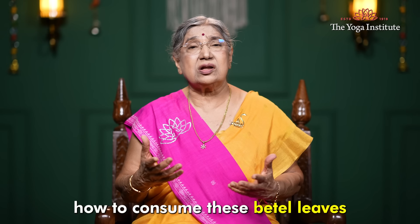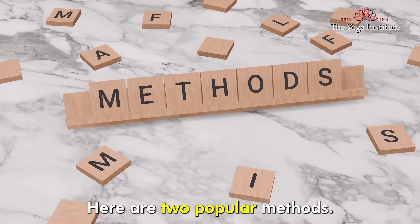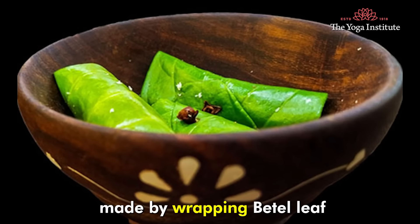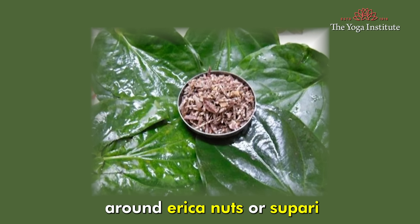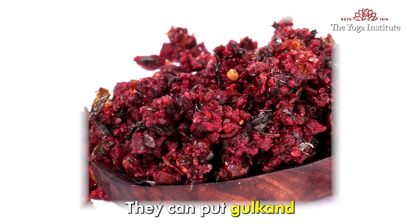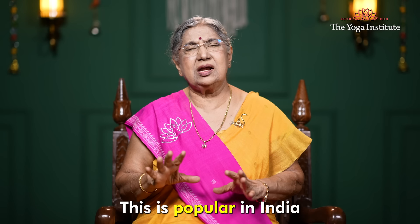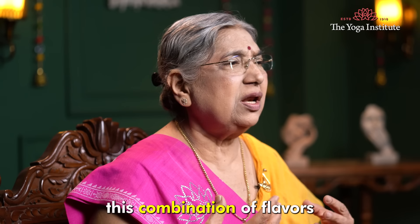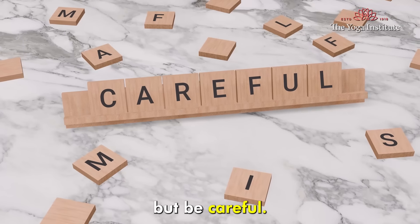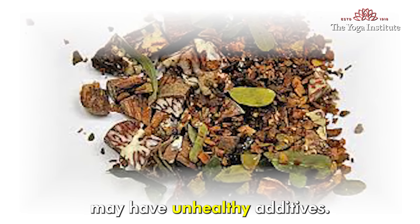Now, let us see how to consume these betel leaves. They can be consumed in various ways. Here are two popular methods. The first is Paan — a preparation made by wrapping betel leaf around areca nuts or supari, along with certain spices and sweeteners. You can add gulkand, a sweetener made out of rose petals. This is popular in India and surrounding countries, and this combination of flavors and textures creates a unique sensory experience. But be careful — commercially available paan may have unhealthy additives.